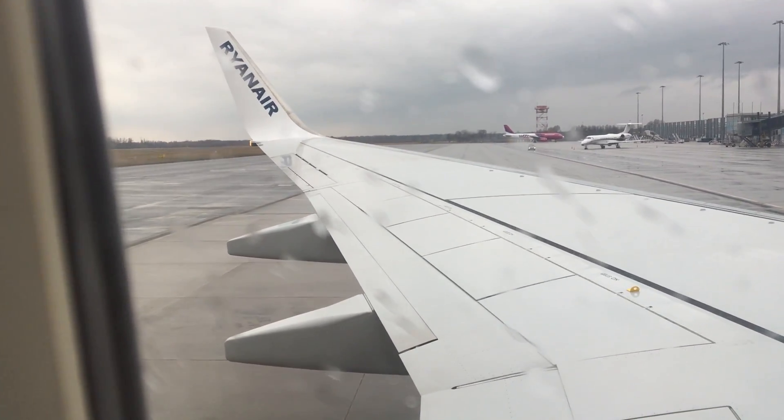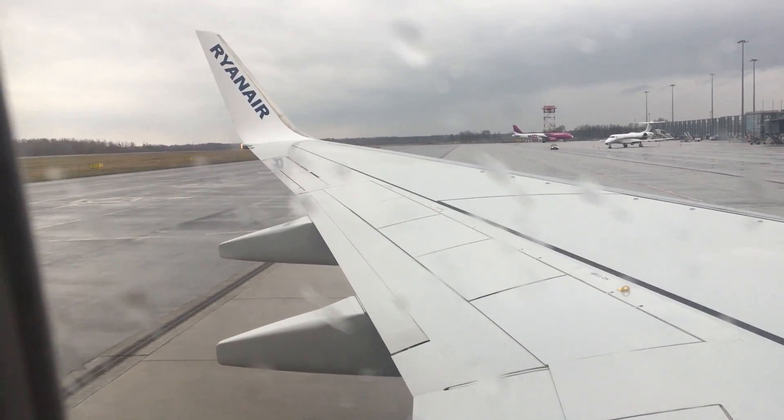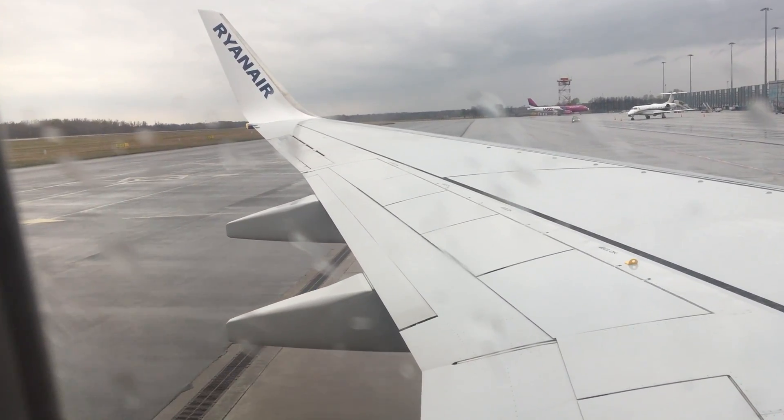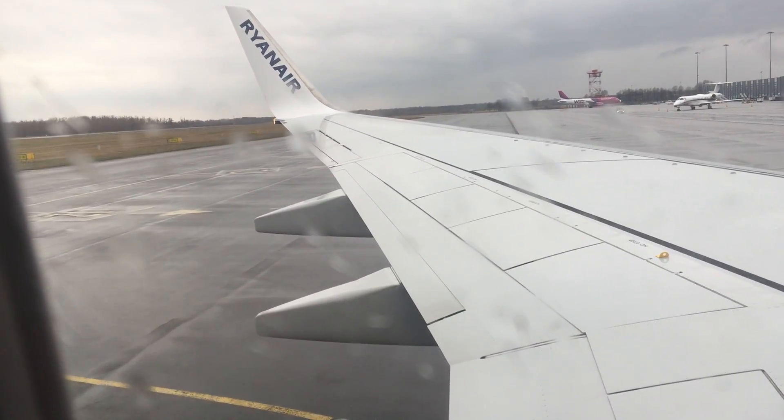May we have your complete attention as we demonstrate the safety features of this aircraft. These features may differ from aircraft that you have flown on before. Please remove headphones for this demonstration.